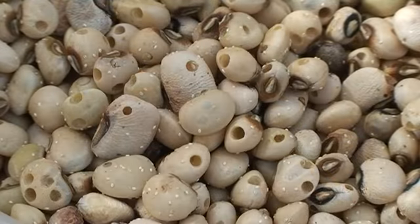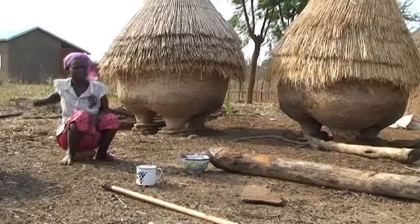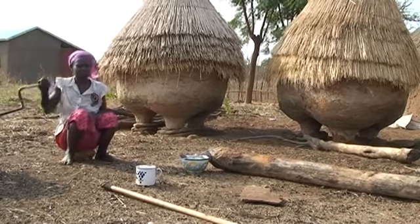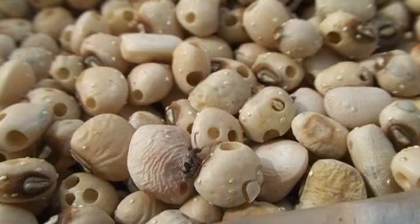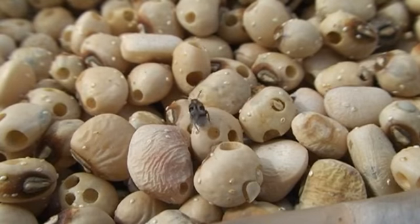Immediately after emerging from the seed, female beetles are ready to mate and lay eggs. When a beetle finds herself in a granary full of seeds, you can imagine the losses she can cause. So, knowing the insect life cycle, how can we reduce the damage during storage?